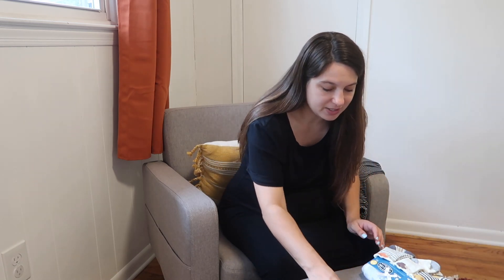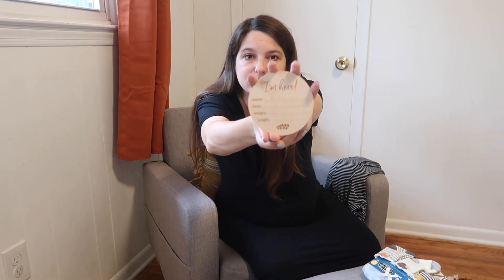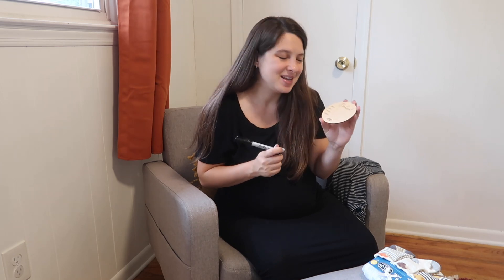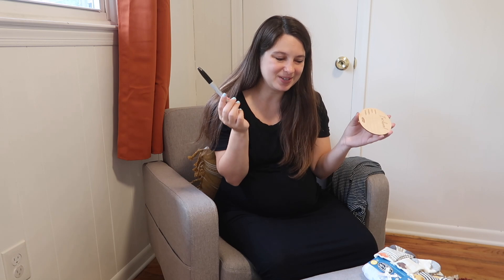I have petroleum jelly, which is my chapstick of choice because I know my lips are going to be super dry. And then I've got this little photo prop — it says 'I'm here' and then you can write the name, date, weight, and height. We do know his name but we're waiting until he's born to share it, so I'll fill this in with a Sharpie at the hospital.